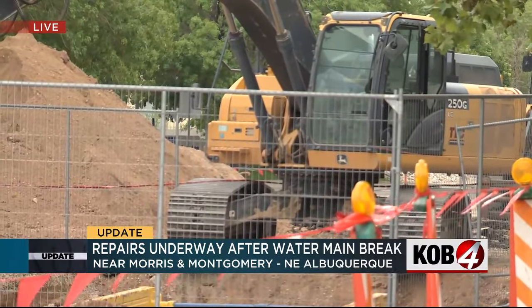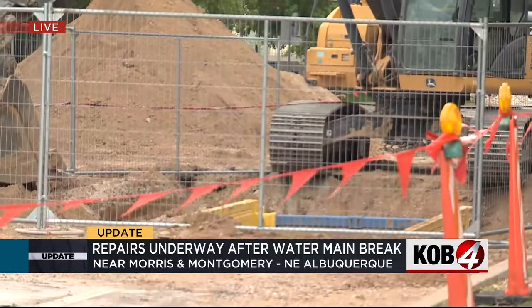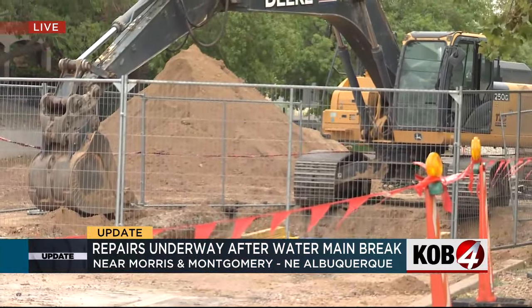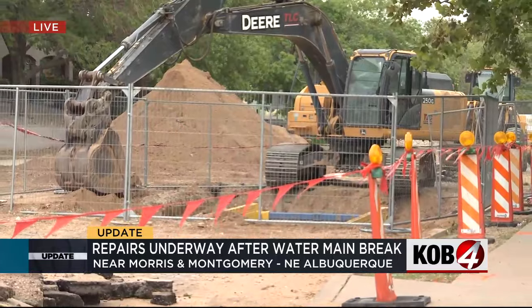The fenced-off portion is that big hole where the line actually burst, and crews are going to be out here for a while fixing everything. But I did speak with neighbors today about how they felt and what they experienced yesterday having such a big water main break right in their neighborhood.